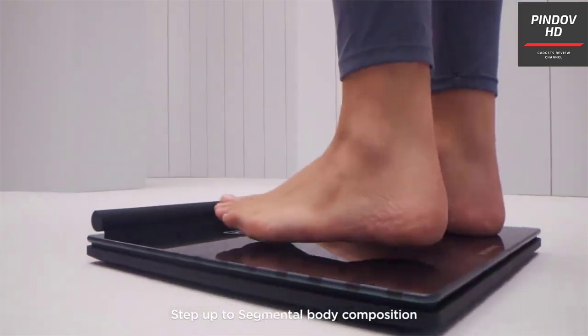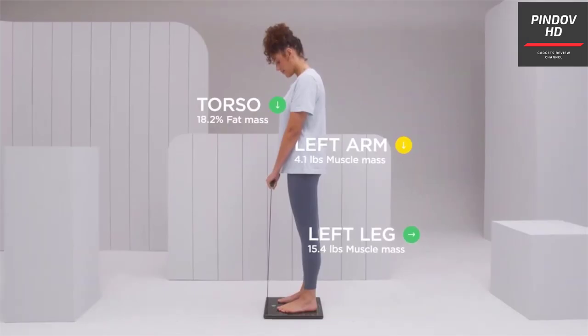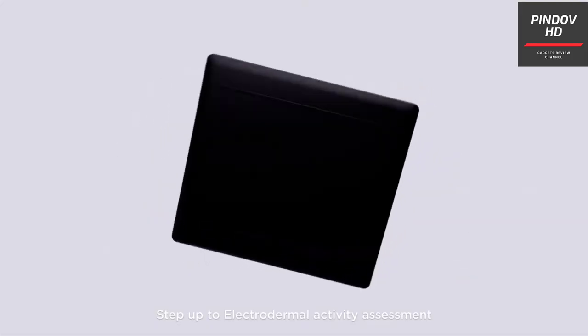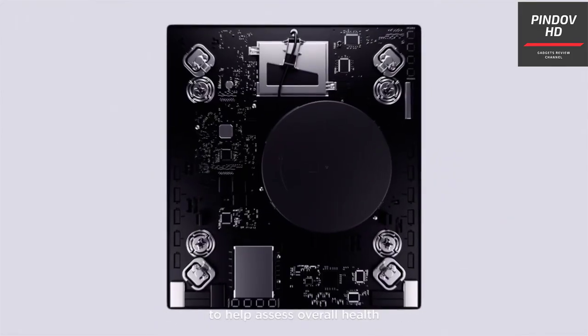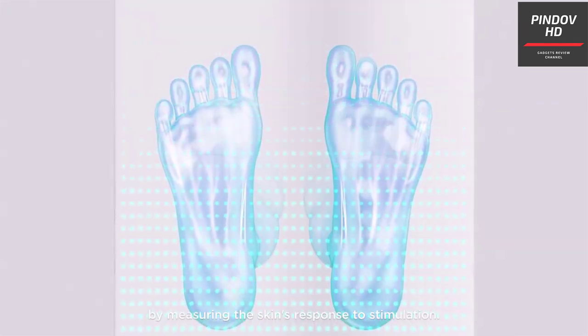Withings Body Scan is a smart device that connects to your WiFi. This means you can monitor the data from anywhere as long as you have an internet connection. This feature is particularly helpful if you buy this product for an elderly person, so that you can monitor their health and fitness from wherever you are located.